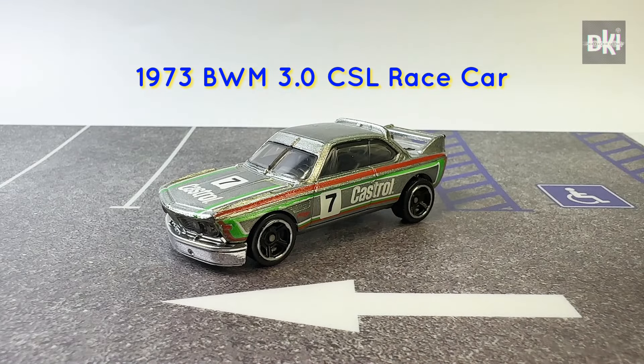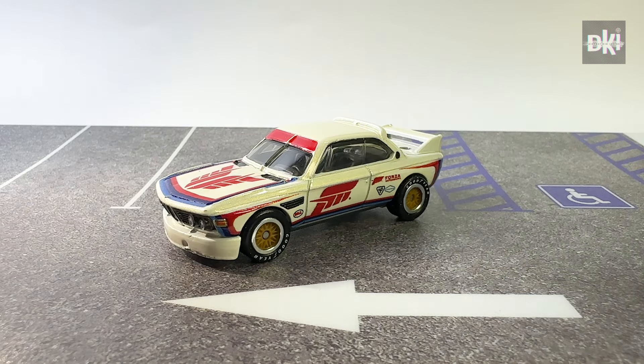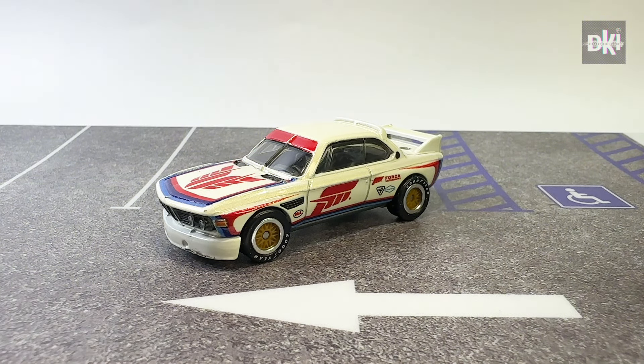Hot Wheels officially released 13 variations of the 1973 BMW 3.0 CSL race car in its 1:64 scale version since 2016. Of the 13, I will show you 4 of the officially released, some factory customs, and of course the super treasure hunt. Let's have a closer look.